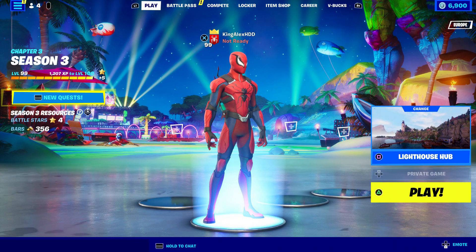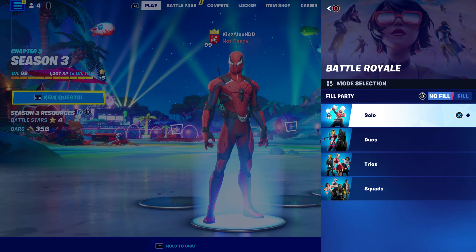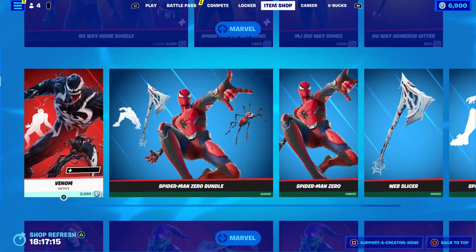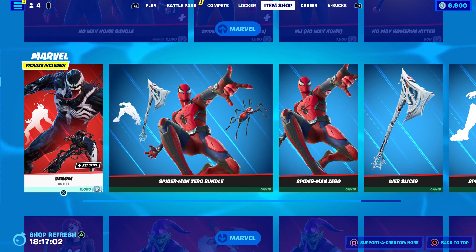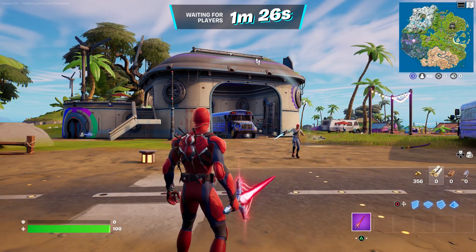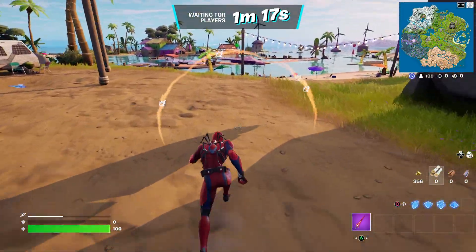Now go to Battle Royale. Sometimes things happen, so just make sure you have solo selected and start it up. Once you do start it up, hover to Spider-Man or Venom — whichever one you want to get. Just wait, it doesn't matter which one. Once you spawn into the map and get to the Battle Bus, you can do this with the Spider-Man skin too if you don't have Venom.